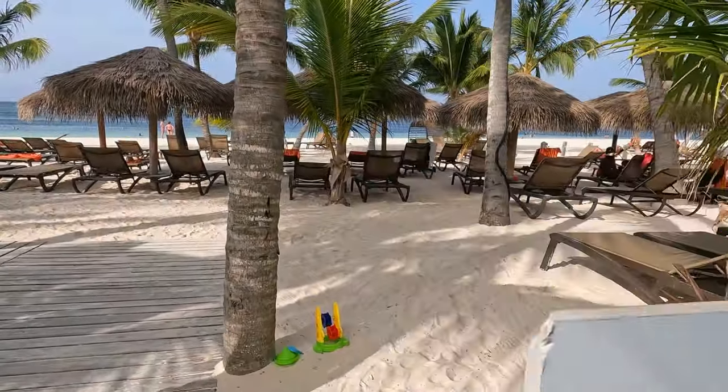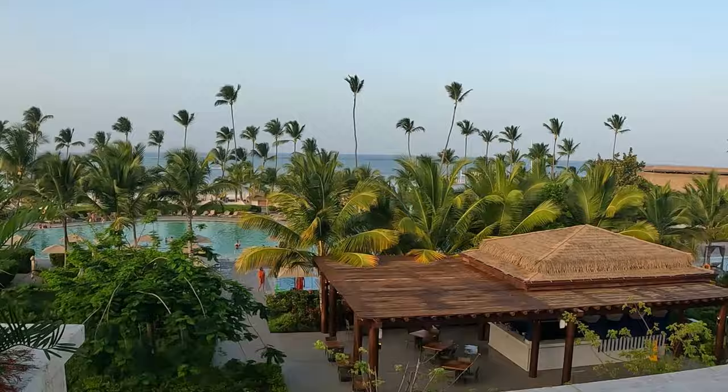Thanks for joining us for Episode 2 of our Lopesan Costa Bavaro series. Last week we gave you a full tour of the resort, but today is all about the unique experience. Welcome back to the Lopesan Costa Bavaro in Punta Cana. In this video we're going to show you the unique experience to help you decide if booking unique is the right decision for your Lopesan vacation.